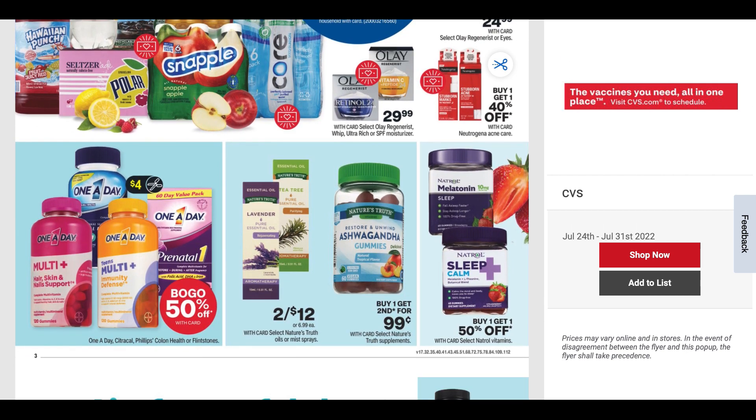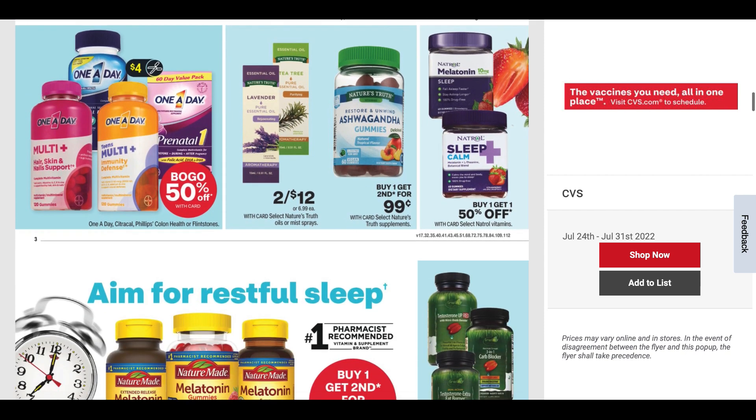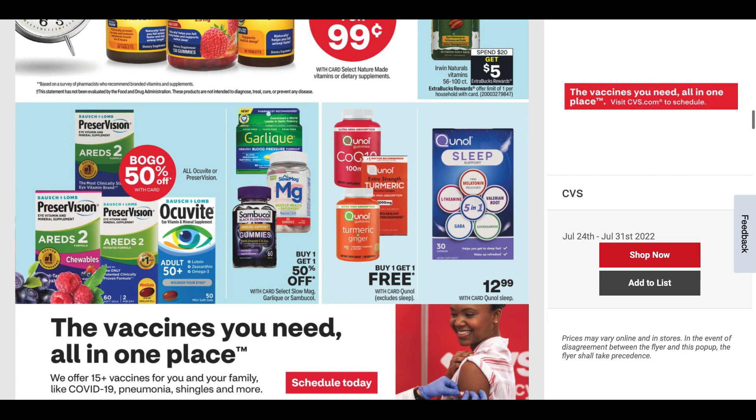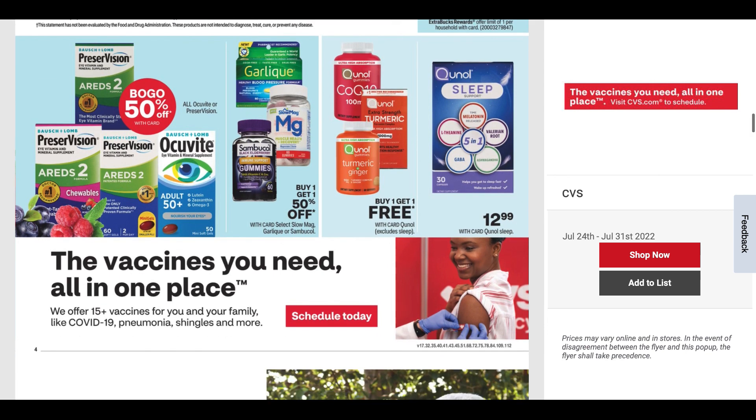Most of the vitamins are buy one, get the second for 99 cents. The Irwin Naturals are spend $20, get $5. Not too much going on there, so let's keep moving.